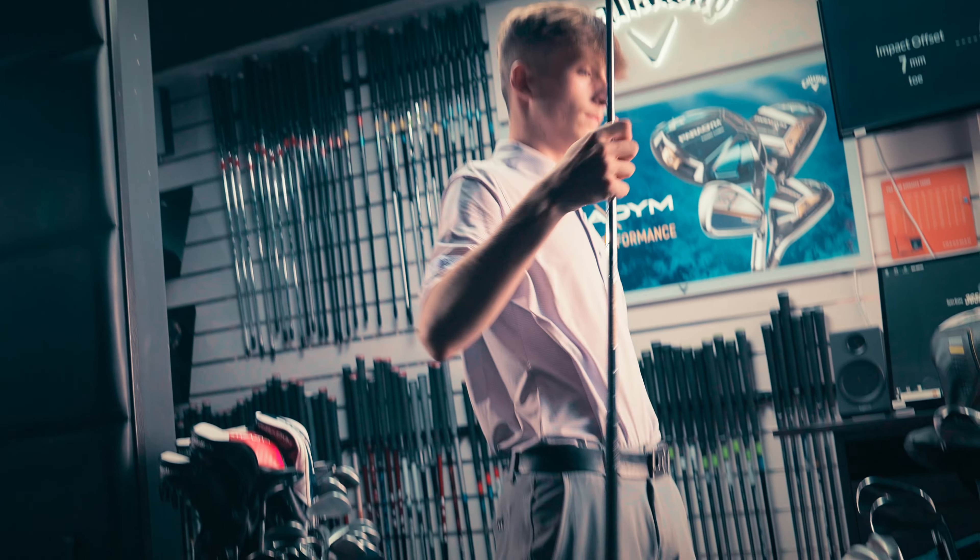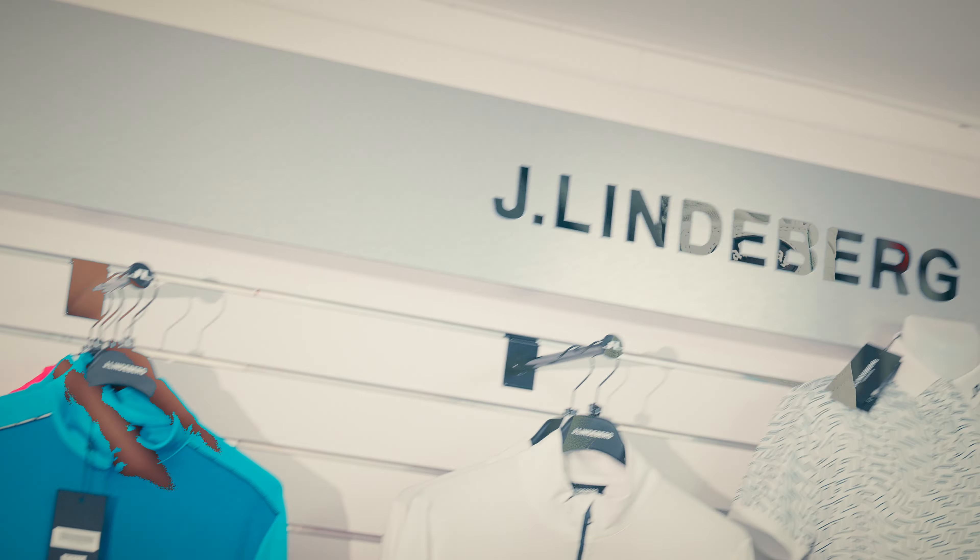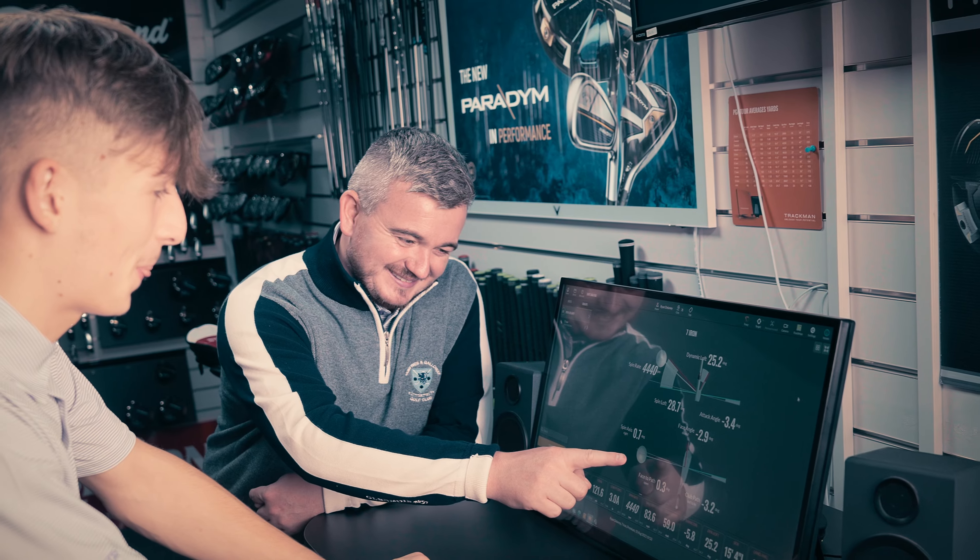So whether you're a seasoned golfer looking for the perfect driver or a newcomer looking for a stylish polo, visit Ryan Delaney's Pro Shop and experience one of the best golfing facilities in Dumfries & Galloway.